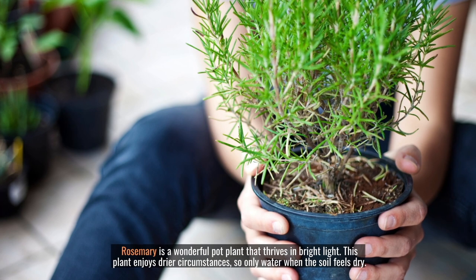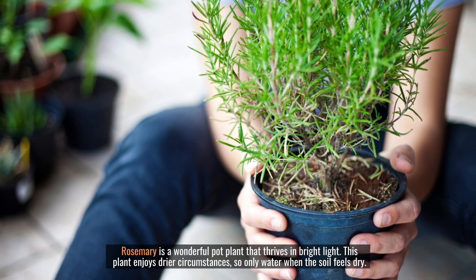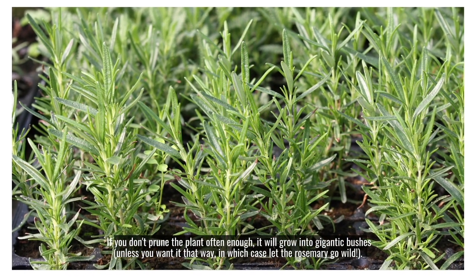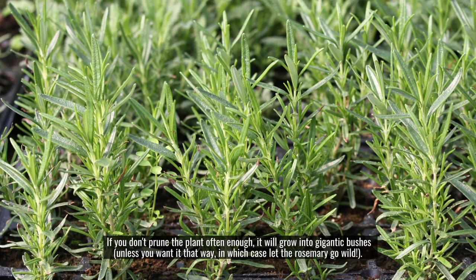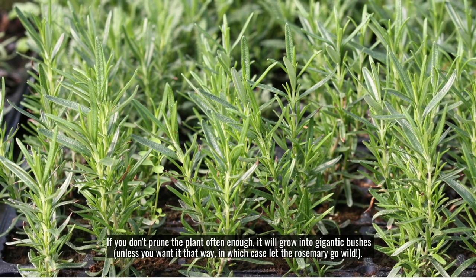Rosemary is a wonderful pot plant that thrives in bright light. This plant enjoys drier circumstances, so only water when the soil feels dry. If you don't prune the plant often enough, it will grow into gigantic bushes — unless you want it that way, in which case let the rosemary go wild.